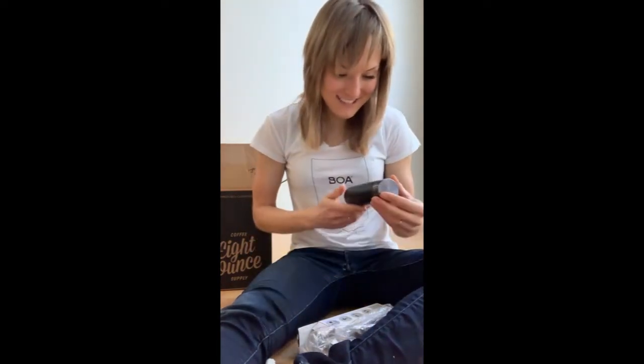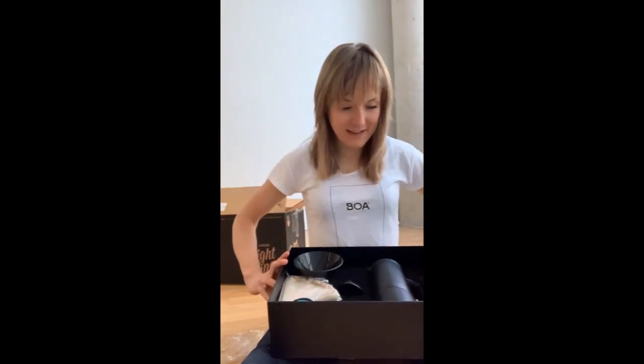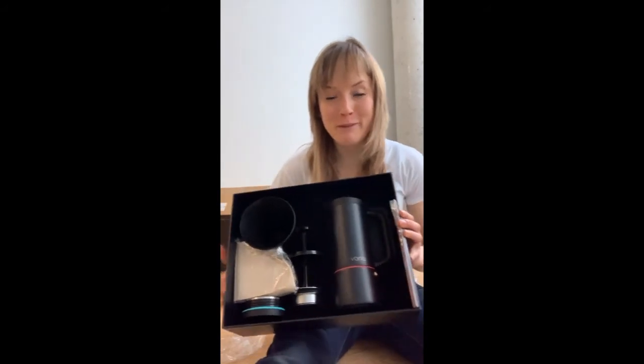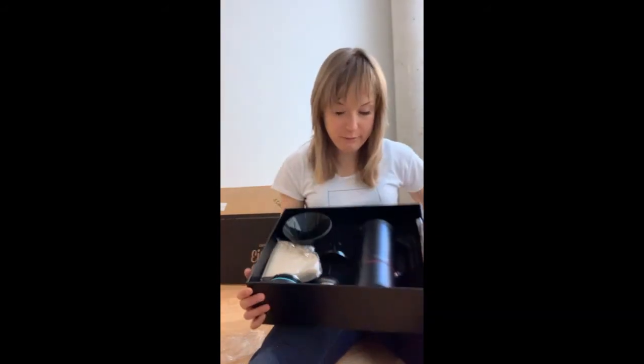There are so many innovative ways to make coffee and 8 Ounce Coffee Supply never ceases to amaze me with new possibilities. I've heard of the Varia kit but I'd never actually got to see one in person, so I was so happy when it showed up at my door so I could finally experience it firsthand. I've been thinking about getting one of these for a while now.